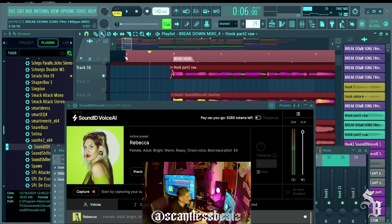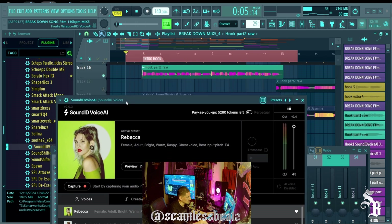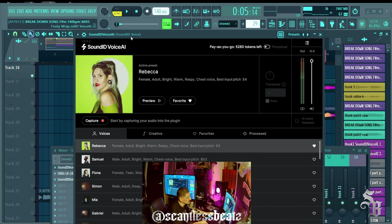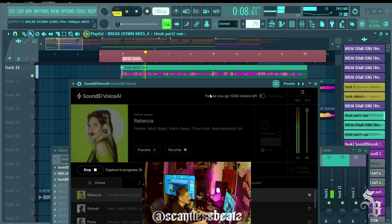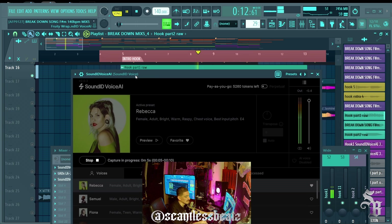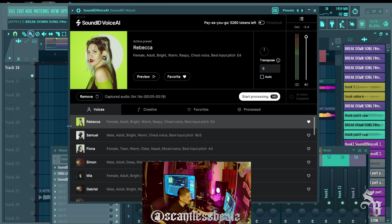I start a little bit before the vocal because the plugin has a 'Capture' button, but it won't let you hit record until you press play. So you press play and then hit capture to record. I hit play up here, then hit capture — and it records the vocal. Now it says it's going to charge 140 tokens to process this.